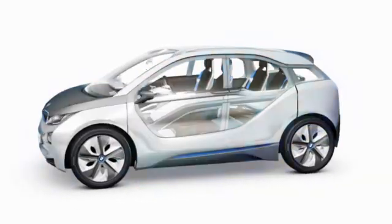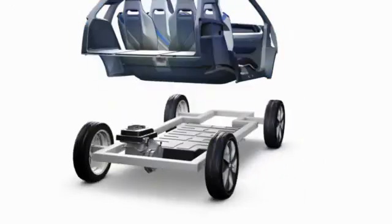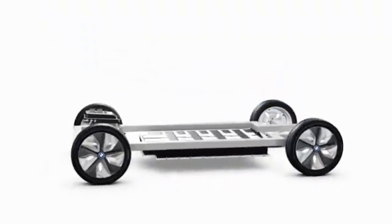We develop electric drives primarily for our megacity vehicles. Underneath the passenger cell, which is made of extremely stable carbon, the battery panel is housed for maximum crash safety.